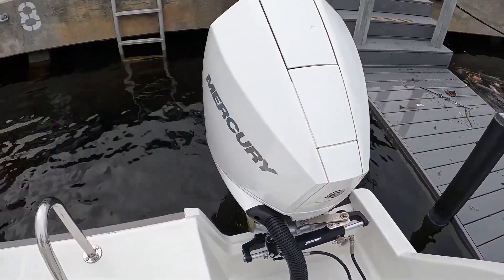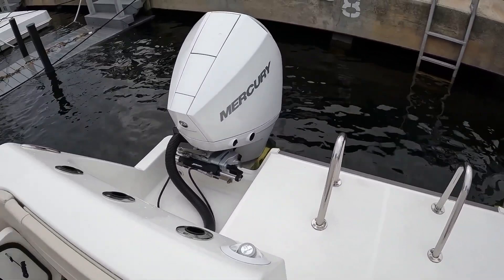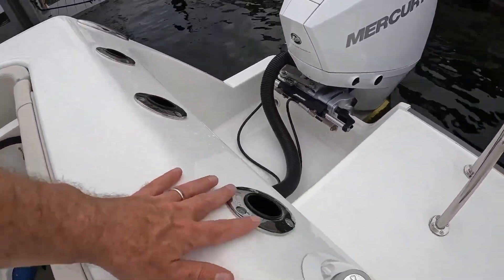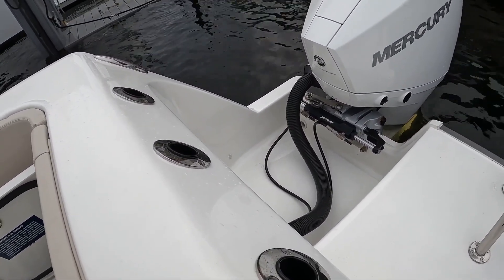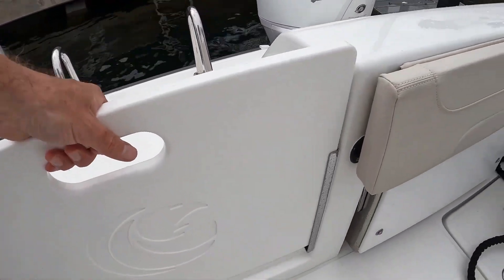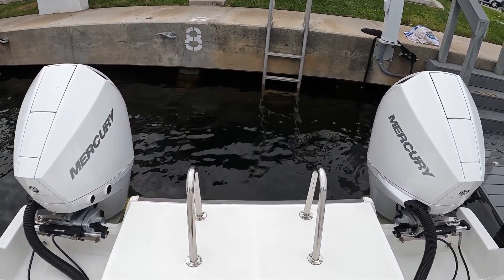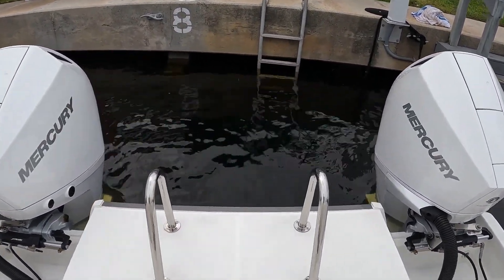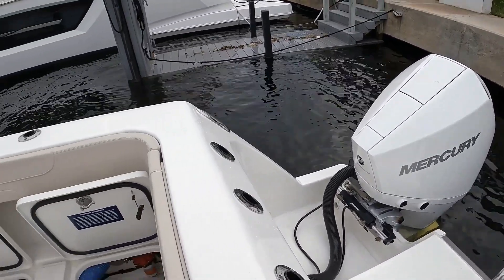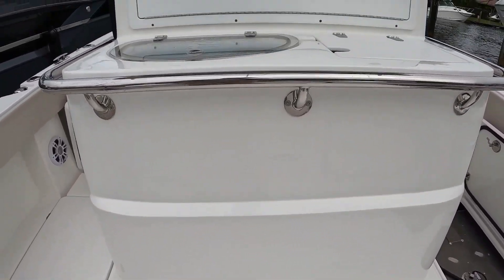Starting out in the stern, it's got twin 200 Mercs. Being a catamaran, there's a lot of room in between the motors, which helps it maneuver — it spins great. They did put some rod holders back here; there's quite a bit of rod storage, which you won't see on many other Aquilas. This little divider slides up if you want access, and there's a ladder that goes in between the motors for the swim step. The way it runs, it gets air underneath the deck in between the sponsons and it really lands soft.